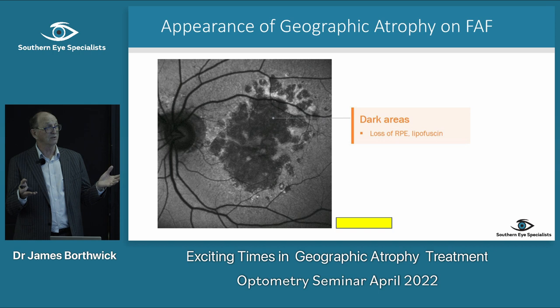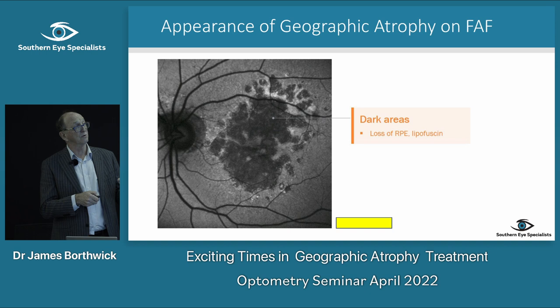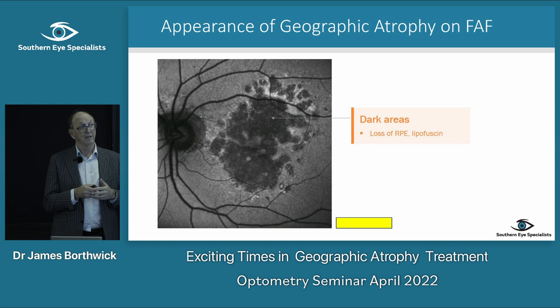Dark areas on autofluorescence are where you've lost the RPE — there's no lipofuscin left to fluoresce. Around the edges of GA lesions you see hyperautofluorescence, which we call perilesional hyperautofluorescence, and that's usually a sign that those cells are in trouble and are probably dying.